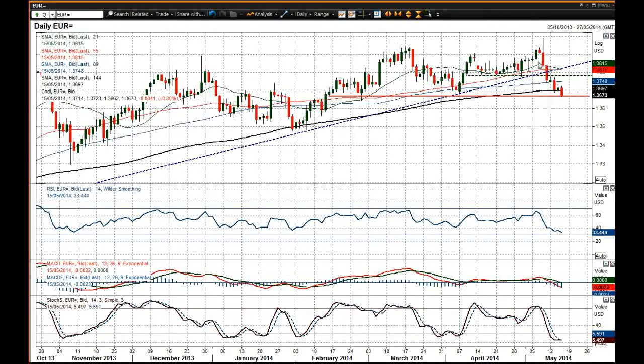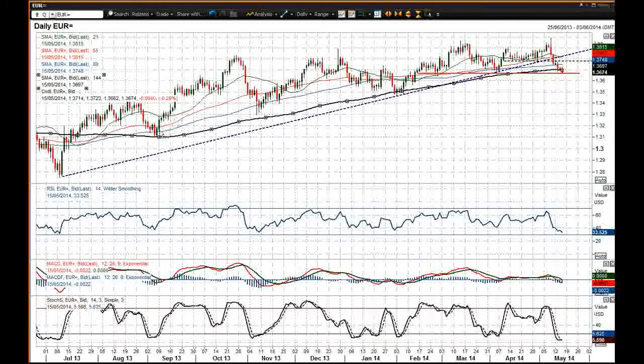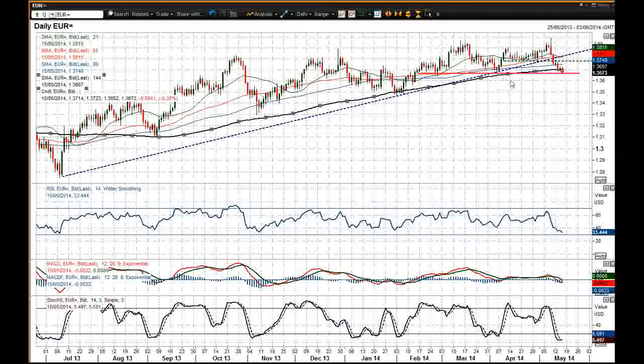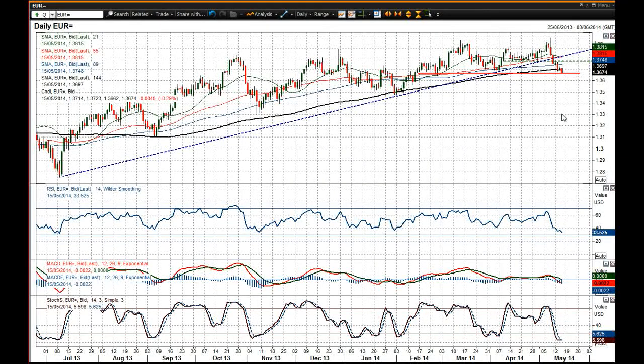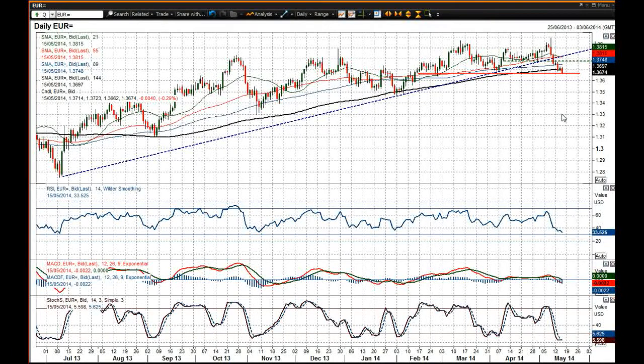We're back below the 144-day moving average quickly as well. That 144-day moving average has been used on several occasions as the basis of support, and the fact that we are now back below it — if it closes below and stays below — that would be a bearish change of outlook for the Euro.